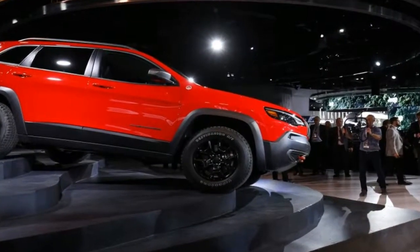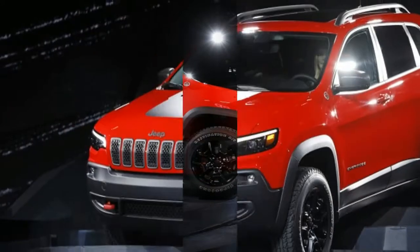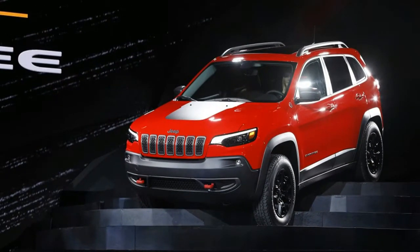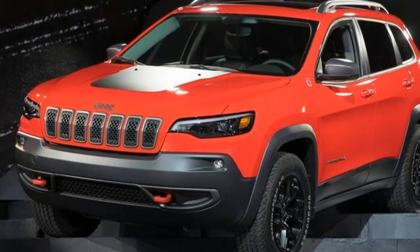LED lighting is in use in the projector headlamps and fog lamps. The refreshed Cherokee also includes a number of weight-saving features, such as an aluminum hood and composite liftgate, which has an available feature allowing the liftgate to be opened with a kicking motion under the bumper.